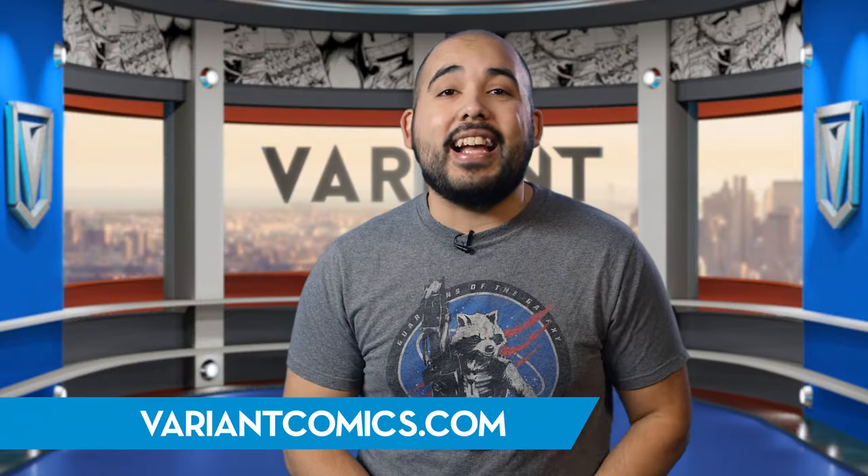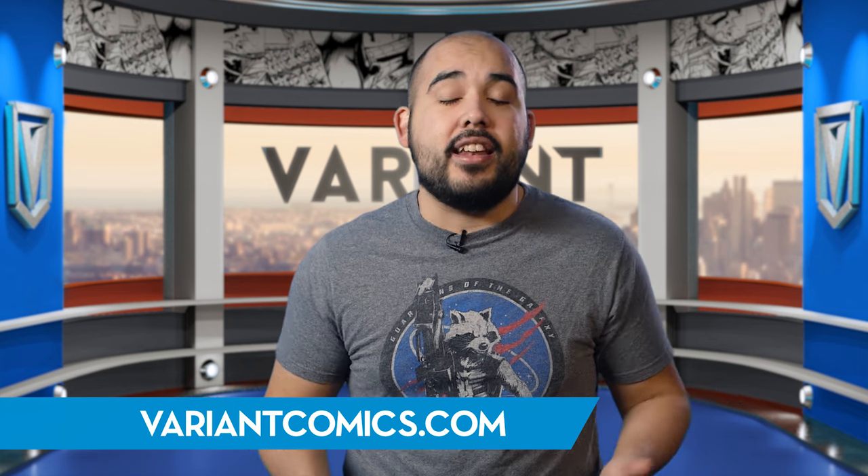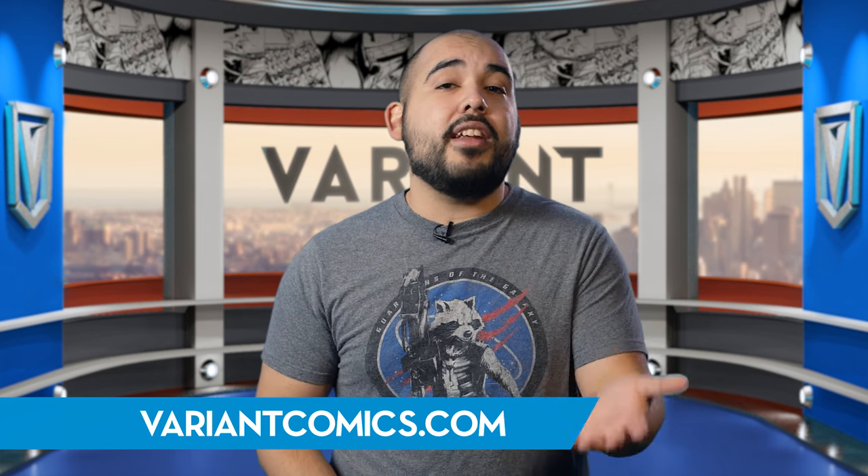That's going to bring another episode of Variant to a close. Remember to head over to VariantComics.com to keep up with the show and all things comic related. If you liked today's episode, be sure to hit the subscribe button and the bell next to it so you're notified whenever we upload a new video. I'll see you guys next time when I talk about all things comics.